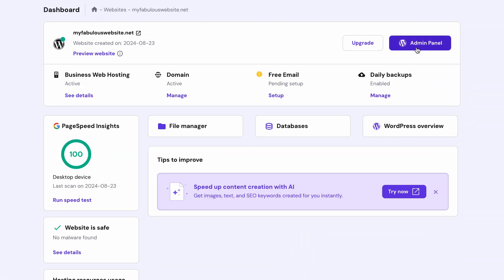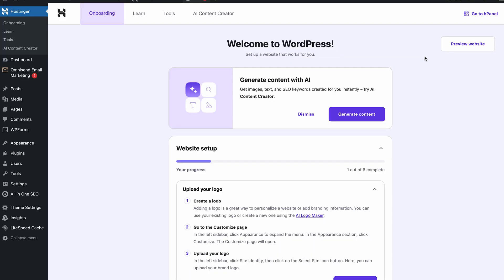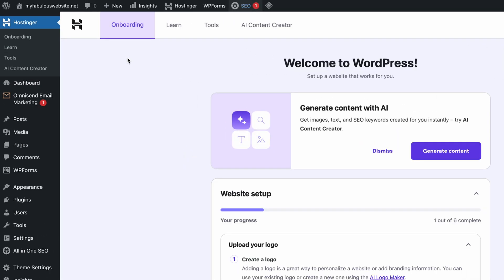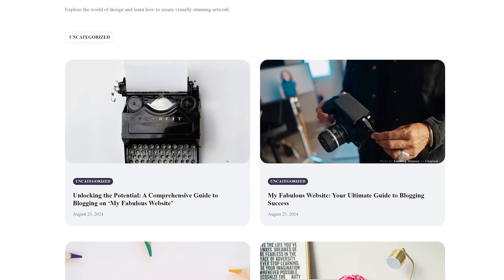Click next, let it load, and that's it. Now go check your HPanel, click on 'Admin Panel,' and this will take you to your WordPress admin area, where you'll be able to continue working on your website. If you want to see how your website is currently looking, click this button right here — and there you have it. It's pretty easy, right?